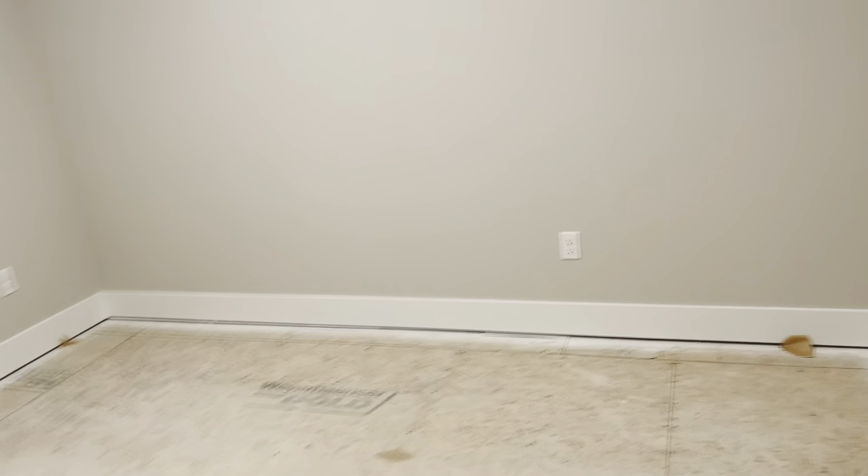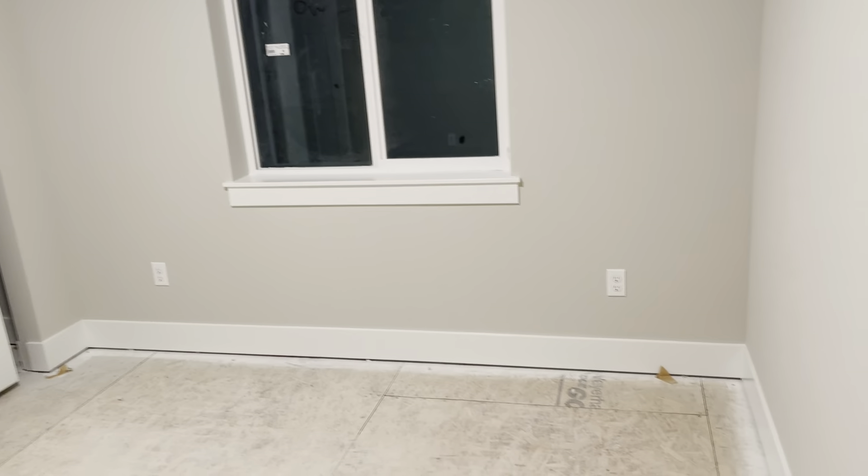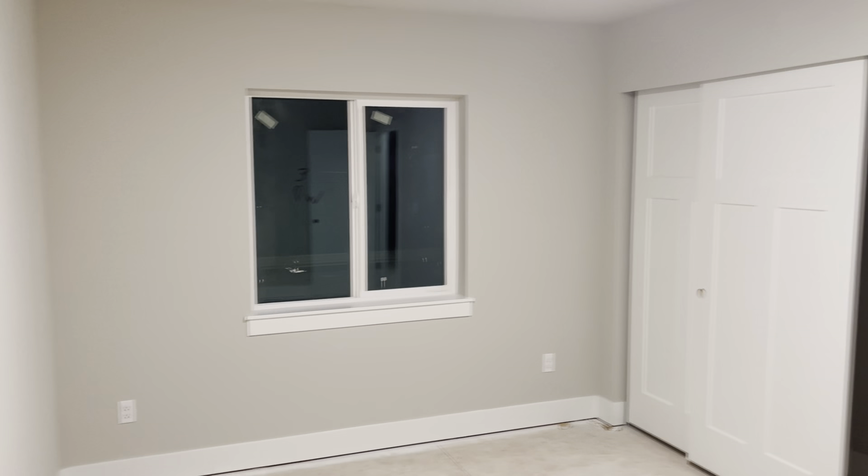There's another bedroom here — not nearly as big as the master, but I'd say it's about 20 by 20 with closets. And then over here we have two additional bedrooms. One is a good 25 by 20 — very large for a bedroom. The other is a different model, square, about 22 to 23 feet square.